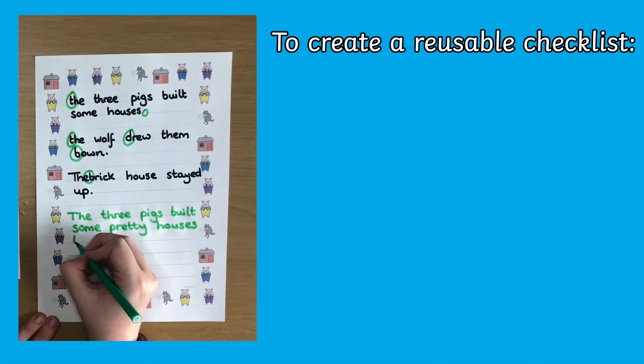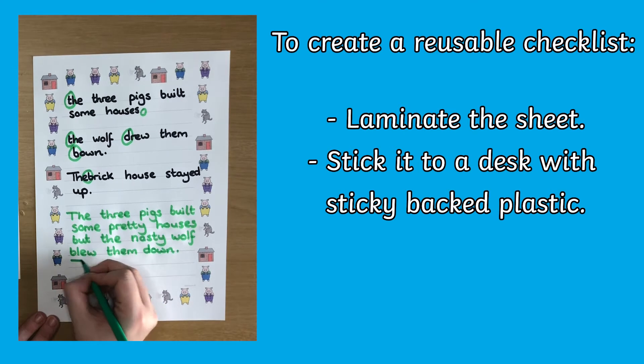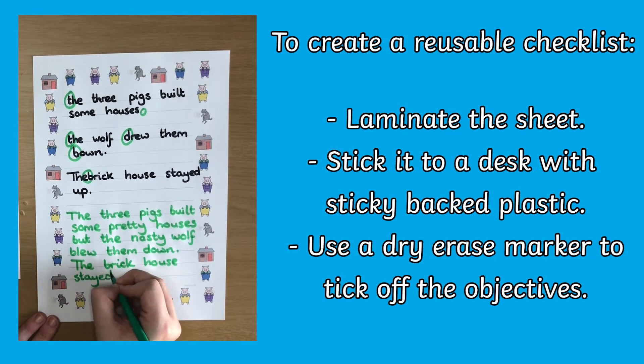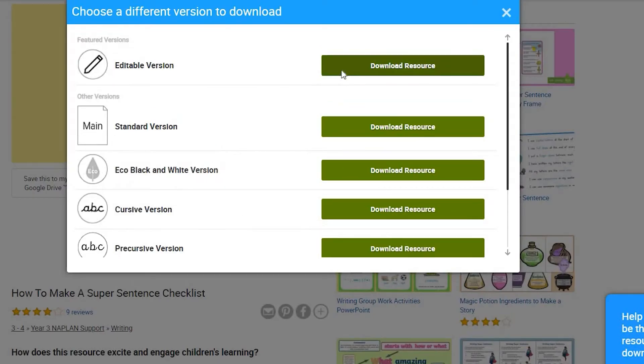If you don't want to print a full page version for each piece of work, you could laminate it or stick it in your child's workspace with sticky backed plastic and use a dry erase marker to tick off the objectives. If your child often makes the same error in their writing, why not personalise their checklist?